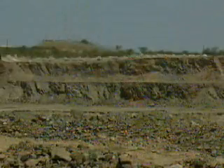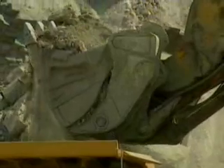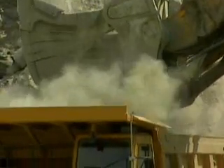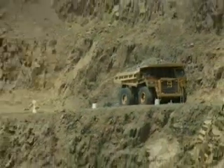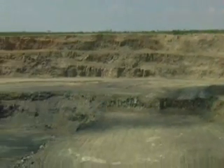Once the mining begins, earth moving on a termite scale seems completely insignificant. 85 tons of rock are blasted, crushed, and processed to produce a single handful of gems. At the Finch Mine in South Africa, miners have been digging for 30 years. This hole is 2,500 feet wide and 1,200 feet deep.